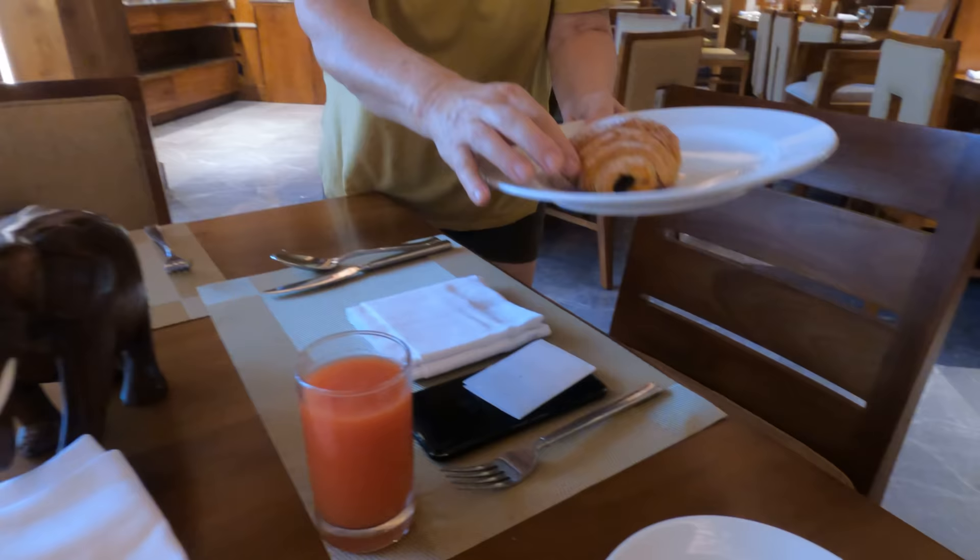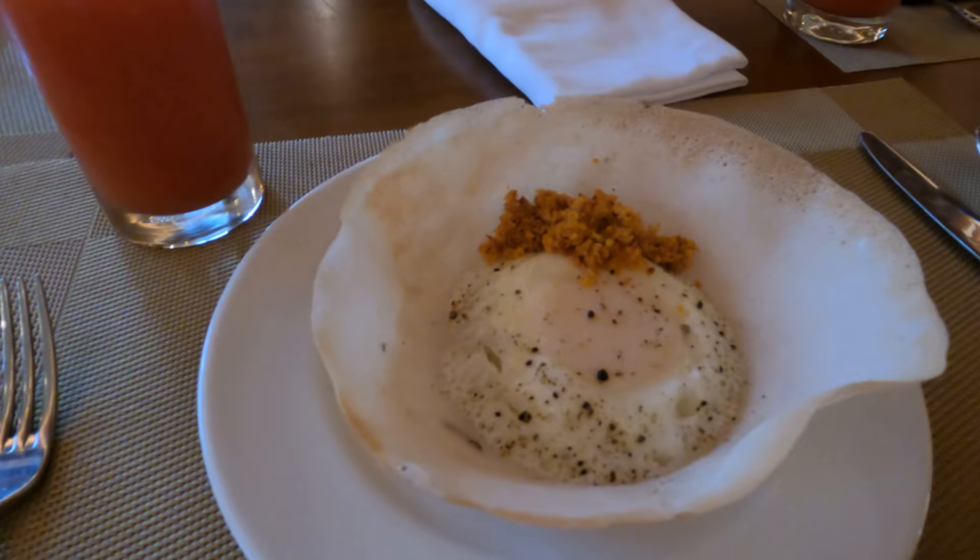Michelle and I are going to enjoy our breakfast. Michelle's got fruit juice and a pain au chocolat. I've gone for my favorite Sri Lankan snack — the egg hopper, with a little coconut sambal which is spicy with some chili in it.